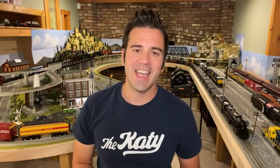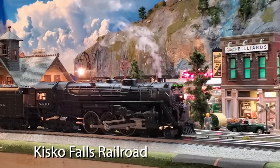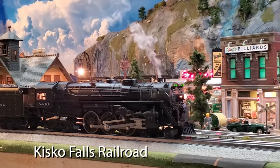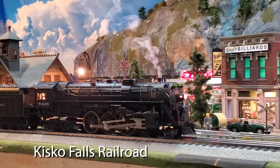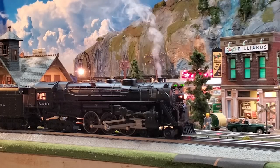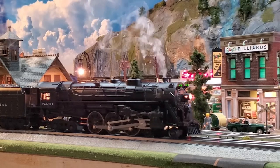Our next great layout comes to us from a good friend of mine, Michael. And he calls his layout Kisco Falls. Michael's been able to create beautiful scenes in a compact space, and it's one of my favorite layouts that I get to see. Not only is Michael a super nice guy, but I know that he intentionally put that Hudson on the track. So check this out. And Michael, I'd be happy to take that Hudson off your hands.